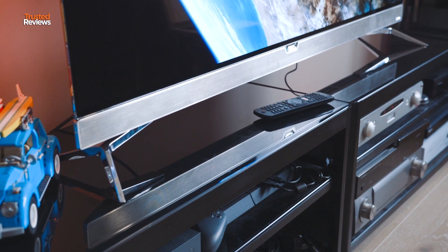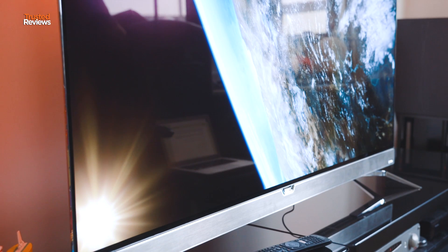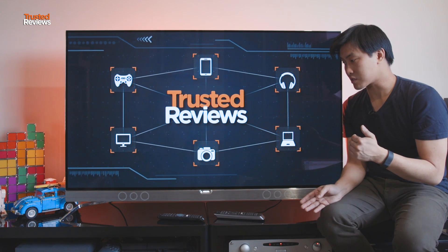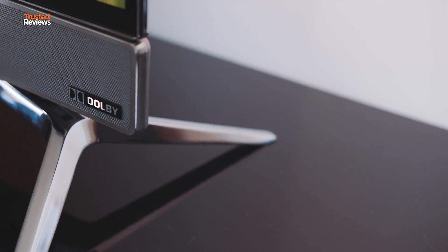Beneath the soundbar, you've got the clawed feet on either side of the screen. They're very wide apart, and I'm not a huge fan of that because it means you need a very wide bench to sit it on. I much prefer central pedestal stands or TVs that give you adjustable feet, but at least in this case, it's quite stable — you can shake the TV a bit and it's stable for its size.